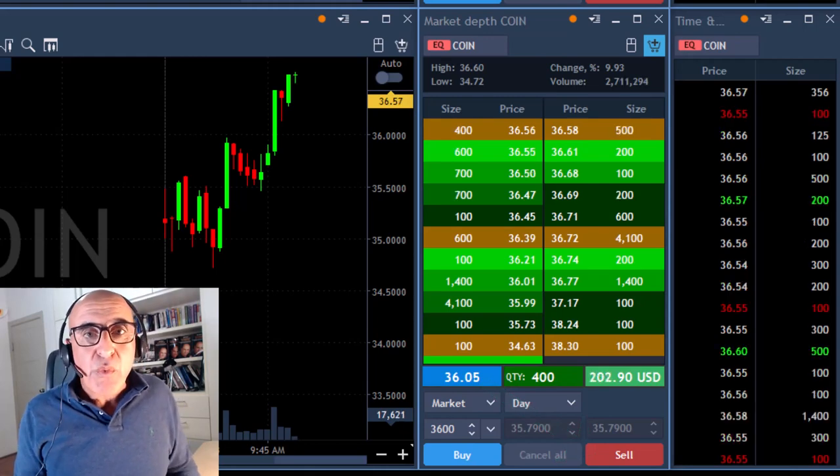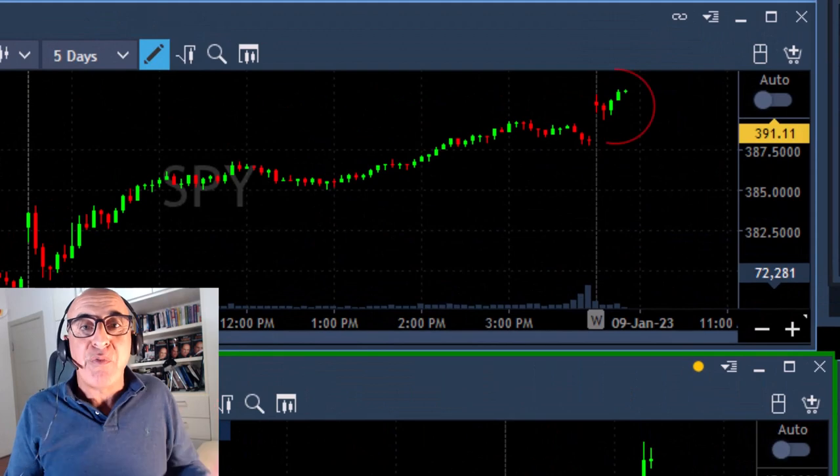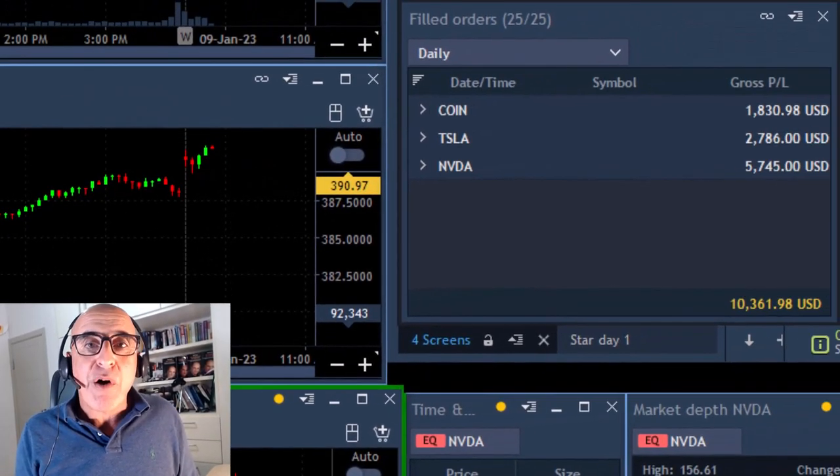All of them worked out perfectly well because the market moved up as I planned — a gap and go. Less than 20 minutes into the session and I'm up over $10,000.